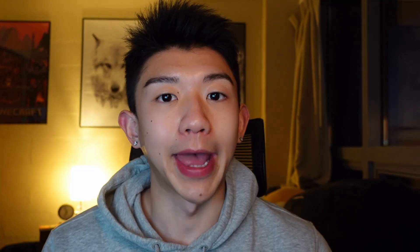Looking at the first data set from Kaplan, the sample size was a total of 309 survey responders. What you'll see from the data is that Kaplan is heavily deflated. A crude conversion to go from your Kaplan score to your real test score is that you can add 10 points to your Kaplan practice score to get a relative estimate. Of course, this isn't fully accurate and won't apply to everybody.